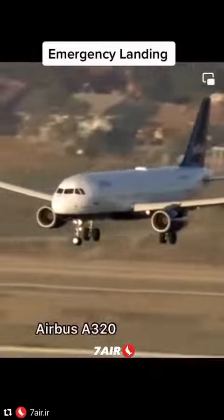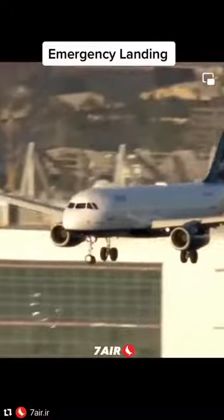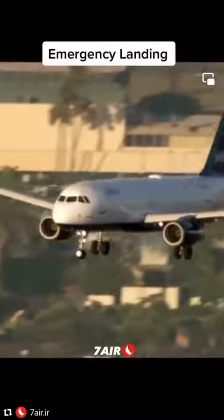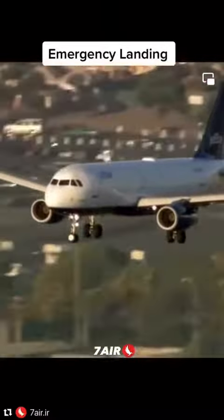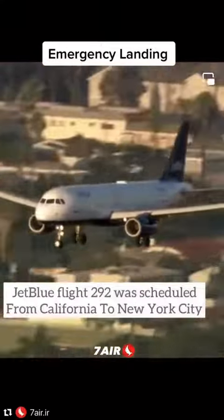Emergency landing. This Airbus A320, JetBlue, coming in now with 146 people on board — that's 140 passengers and six crew members, a pilot and a co-pilot up front.